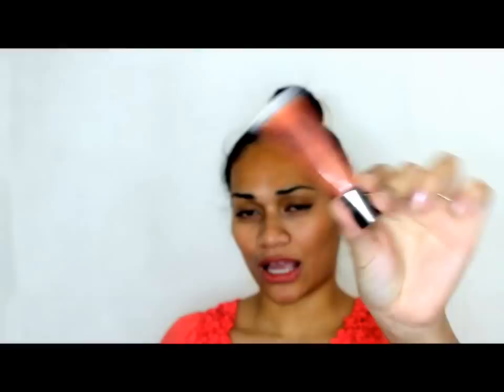Next I have the Nude by Nature mineral lip gloss in the shade Flirty. I don't own any Nude by Nature cosmetics so I'm really excited to try them out for the first time — I have heard really good things. It's just a sort of gloss, so you can wear this alone for a natural looking makeup look, or you can wear it on top of a lipstick to give it some shine. It doesn't have much colour to it, which is good if you're using it on top of a lipstick.